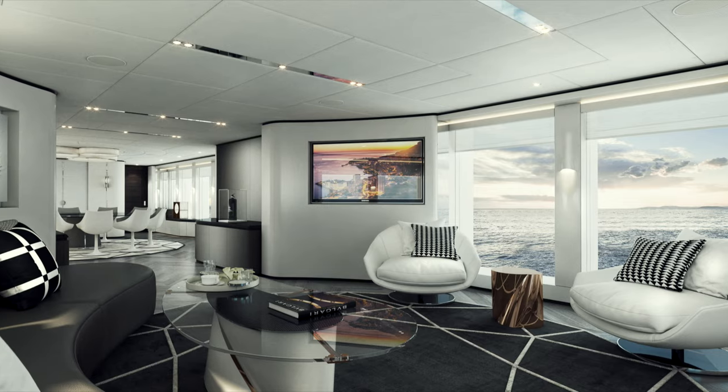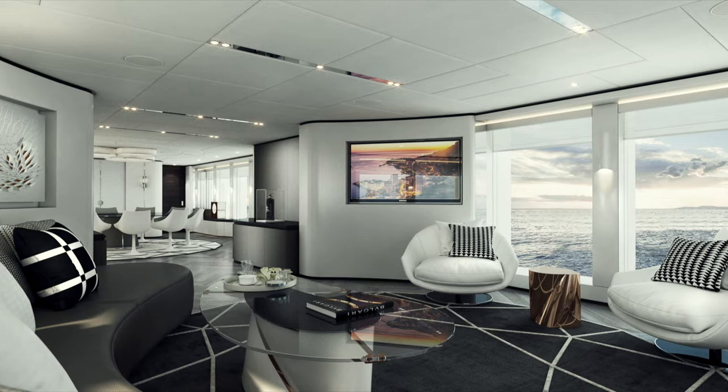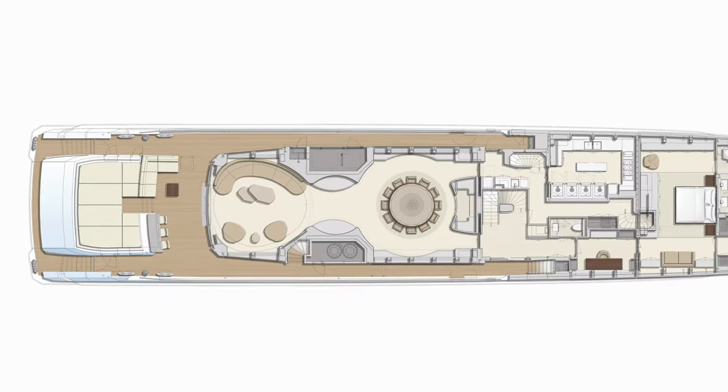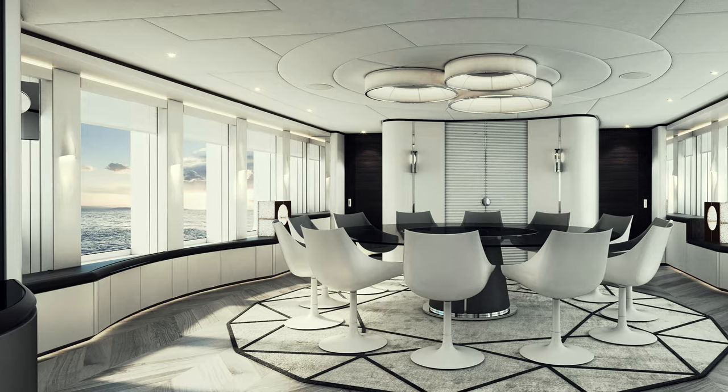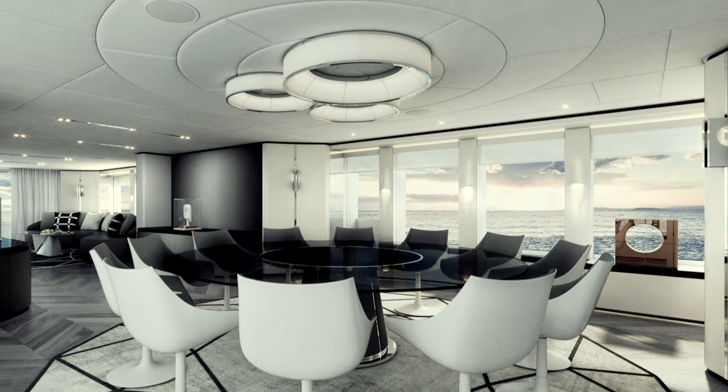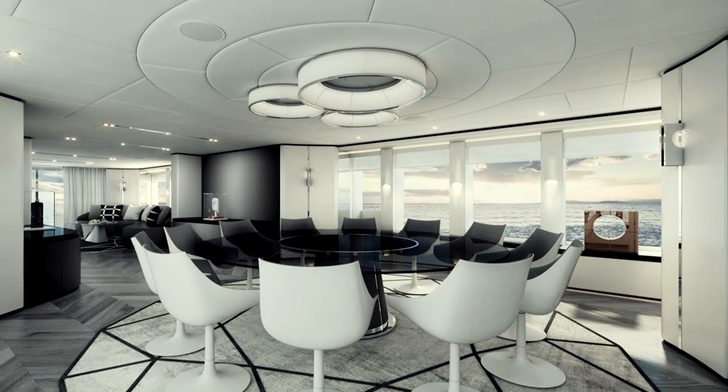Jade's curvaceous exterior lines are reproduced in the interior with rounded contours for the fixed-edge and freestanding furniture. This is clearly evident in the dining room on main deck, with its circular table that is echoed in the overhead lighting and ceiling panels.